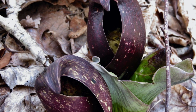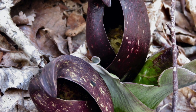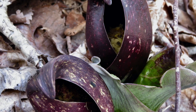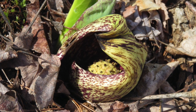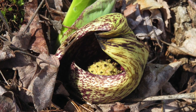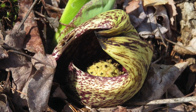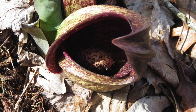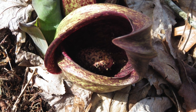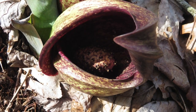Skunk cabbage flowers have an unusual shape. The outer hood, the spathe, is speckled green and purple. It encloses the inner, club-shaped spadix, which contains first female and then male flower parts — the tiny dots you can see on the surface of the spadix. Because the stigmas and stamens mature at different times, the flower cannot self-pollinate.